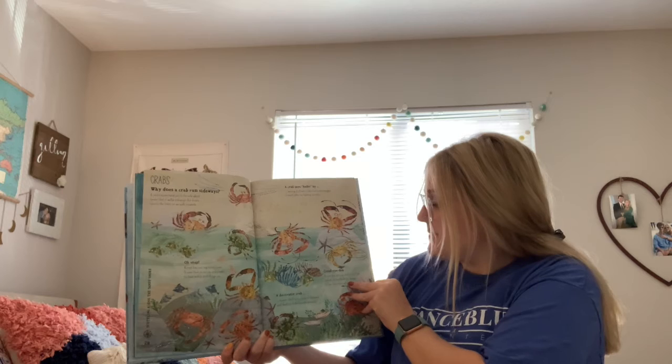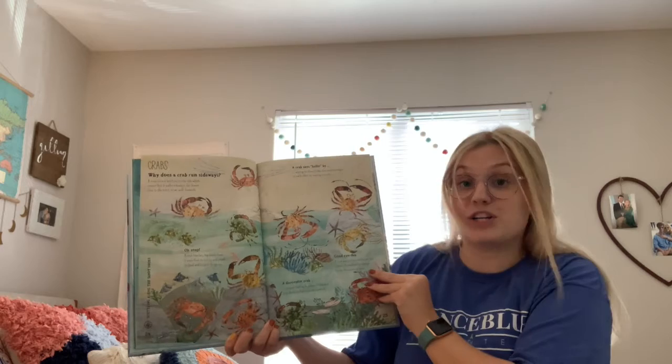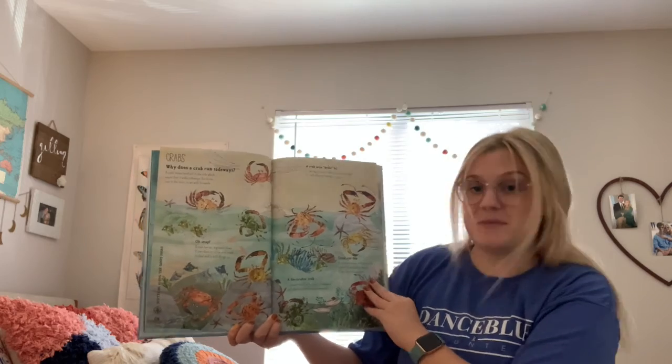Good idea — a crab has eyes on stalks, just like a snail. It can look for danger in two directions at once. I decorate — a crab covers itself with pieces of seaweed and shells to hide from its enemies.